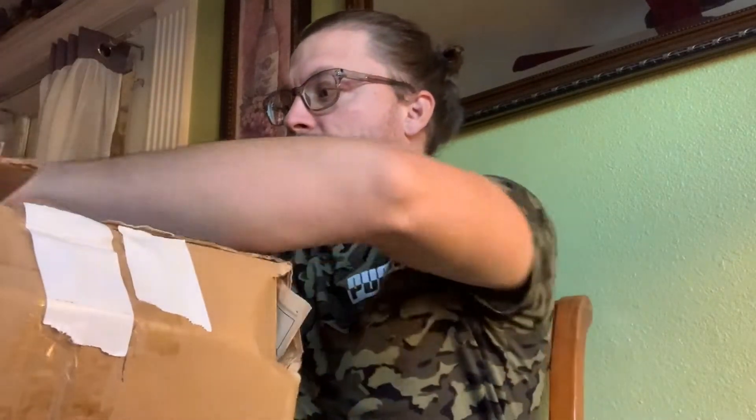Hey guys, I'm going to do an unboxing. This is some horror figures I bought from NECA — all pretty vintage, early 2000s vintage NECA. I'm looking at the two boxes here, and unfortunately one of them looks pretty beaten up already. Damaged. I spent a pretty penny on these, and it's all beat up here. I'm really hoping it's not too damaged.